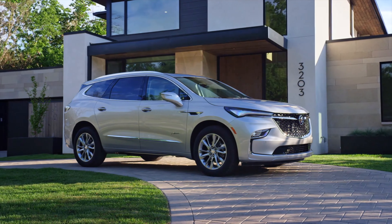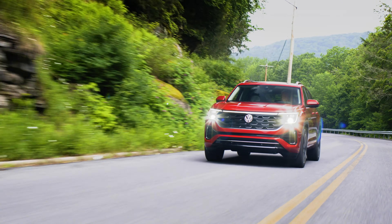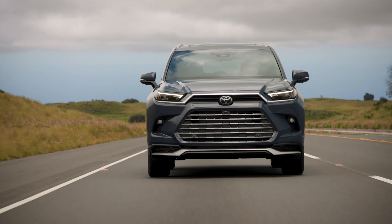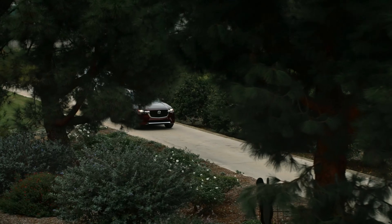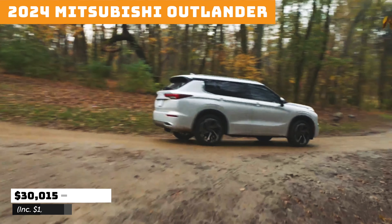Whether you're looking for 6, 7, or 8 passenger capability in your next crossover or SUV, here are the top choices available for 2024, from least to most expensive. Pricing includes destination, but not any of the other typical fees. Without further ado, here's the list.